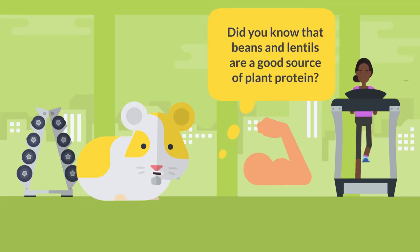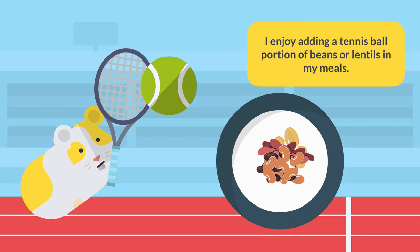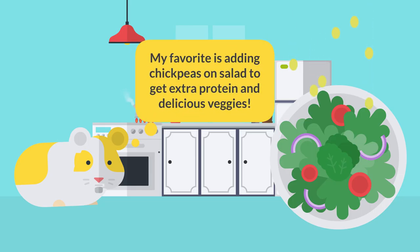Did you know that beans and lentils are a good source of plant protein? I enjoy adding a tennis ball portion of beans or lentils to my meals. My favorite is adding chickpeas on salad to get extra protein and delicious veggies.